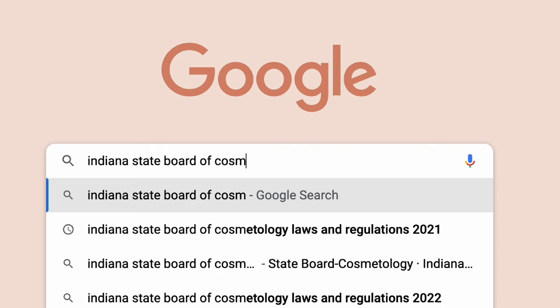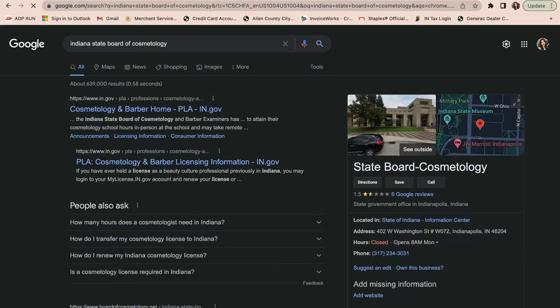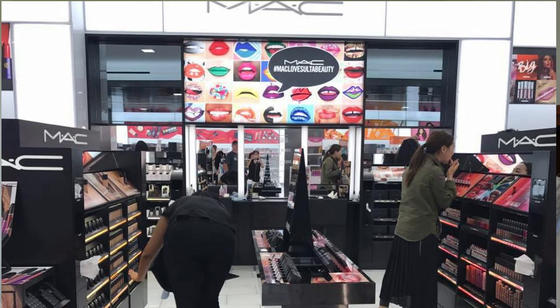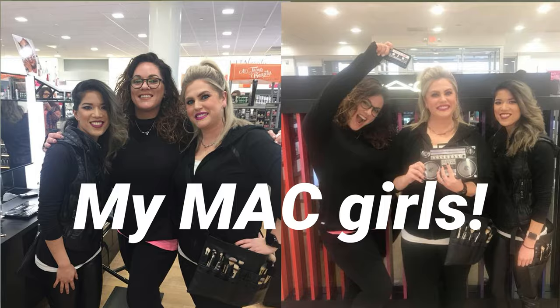The more credentials you can add to your portfolio, the more people will trust you and see you as a legitimate makeup artist. Before pursuing further education, check the requirements in your area — in the United States, each state has different requirements from the state board of cosmetology for whether you need a license or certification to practice. Even if your state doesn't require anything, I would still pursue it.